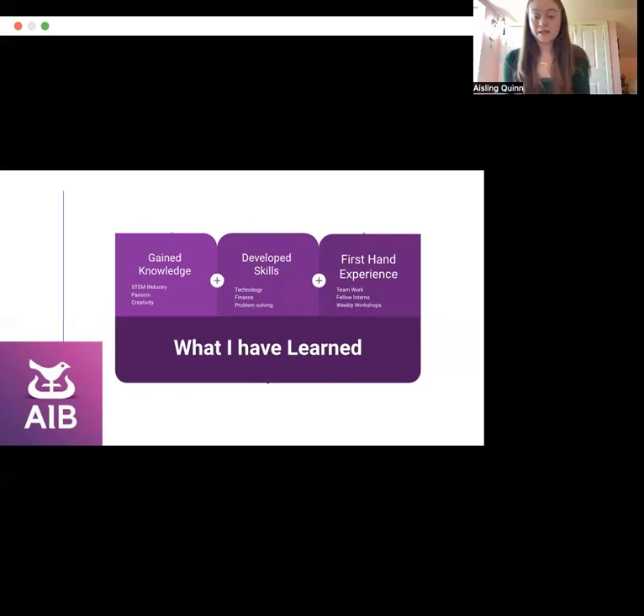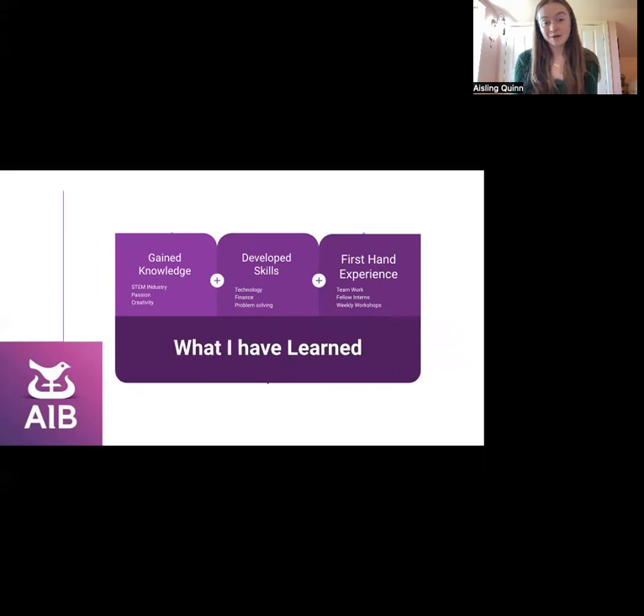As I was working remotely online I have developed my communication along with my technological and problem-solving skills. The overall experience of the internship is one that I will always be grateful for. The effect of teamwork even when working remotely was extremely valuable. I have learned from my fellow interns who shared their experiences. Attending the weekly workshops also provided me with new opportunities from coding to receiving insight into other STEM companies.